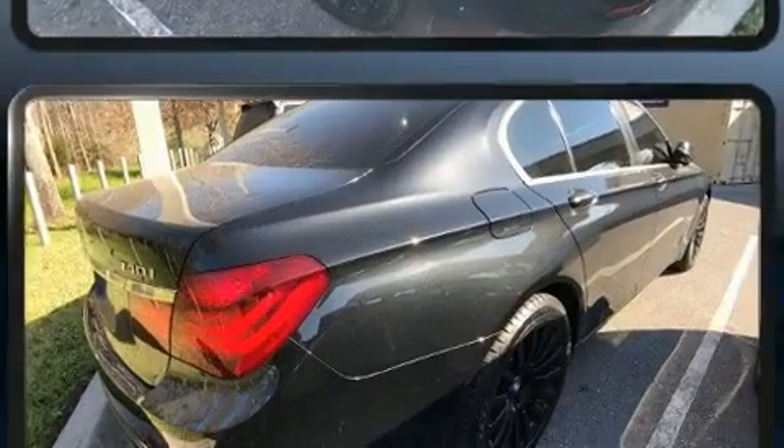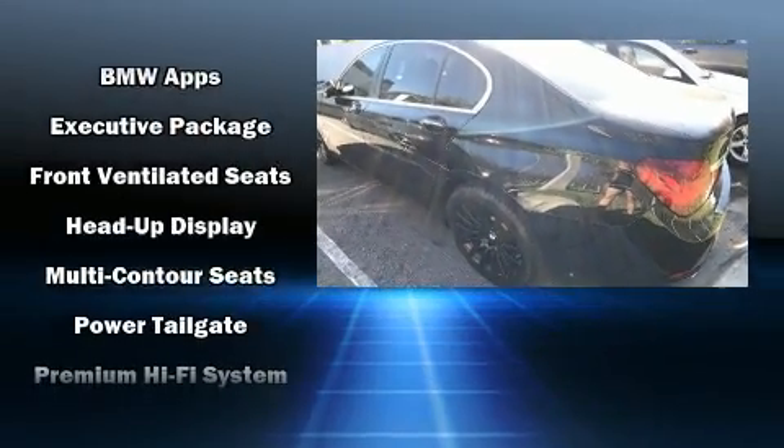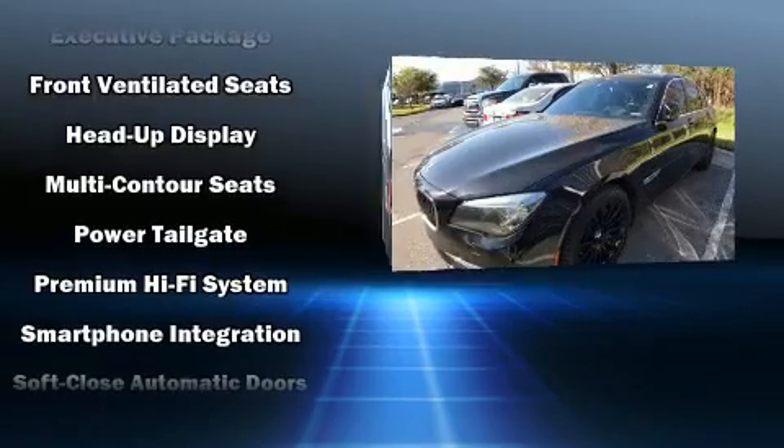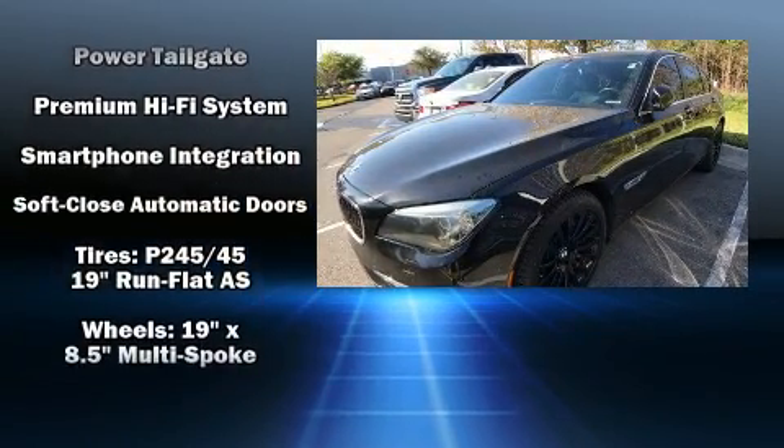Enjoy your favorite music via the stereo system, which includes a CD player with MP3 capability and 16 speakers, yielding a symphony-like audio experience. It also arrives with a Carfax history report, providing you peace of mind with detailed